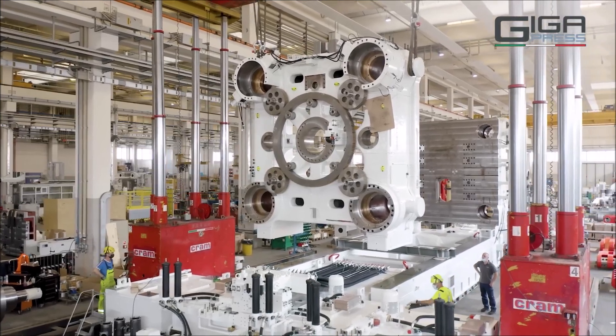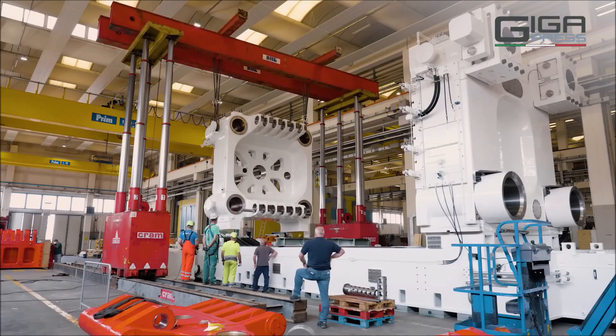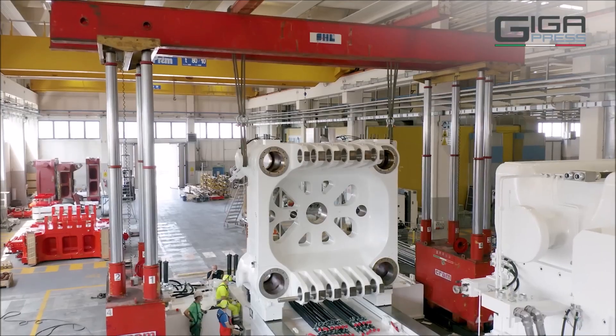This is Armin Harayan from torquenews.com. Please subscribe to our channel for daily Tesla news, ring the bell so you don't miss my next coverage, and see you soon in our next report.